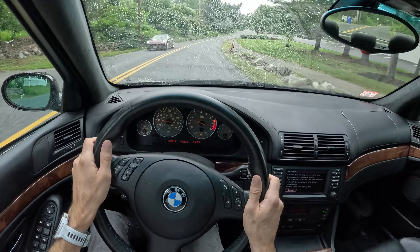It has traction control and ABS, but it's a manual transmission with no auto-blip rev matching or anything like that, so you do have to drive it yourself. If you want it to drive smoothly like a luxury car, that's on you.